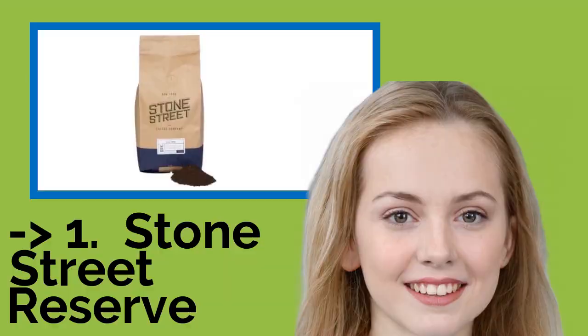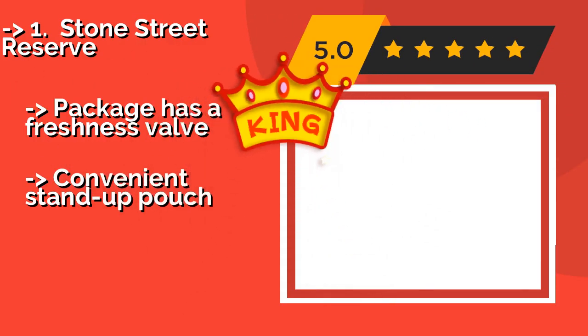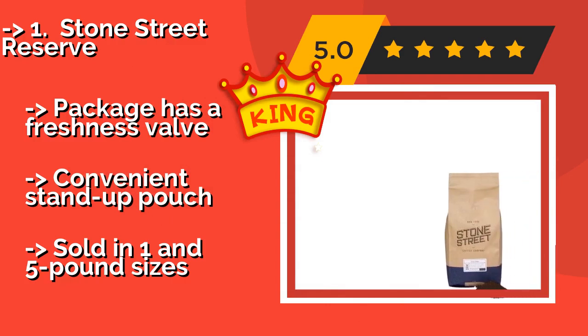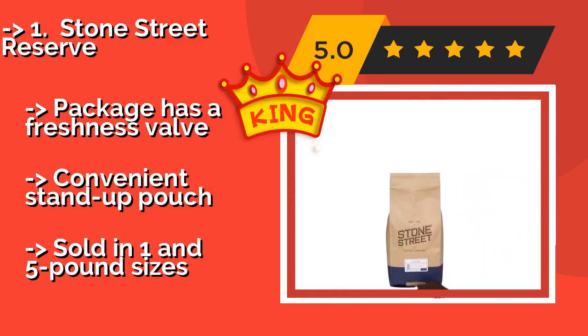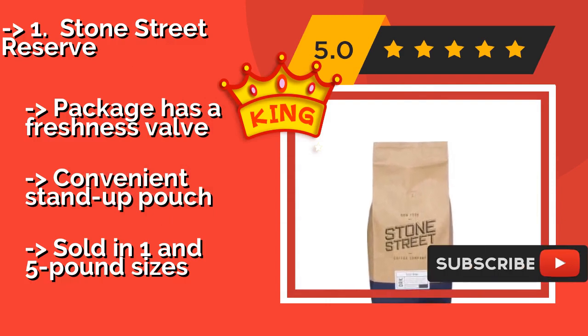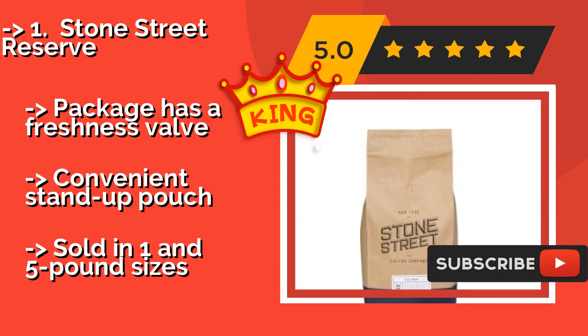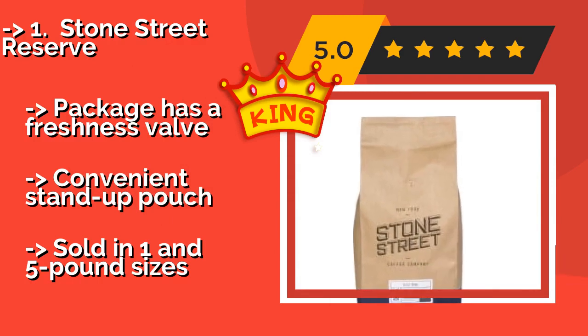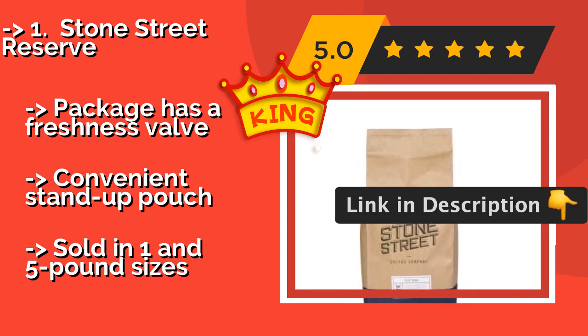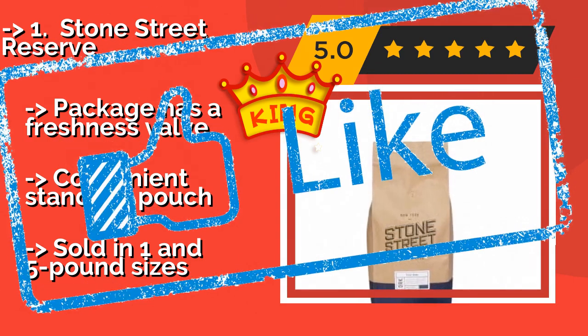Stone Street Reserve. The versatile Stone Street Reserve, about $62, proves just as good hot with your morning pastries as it is chilled for an afternoon pick-me-up. The hint of sweetness makes for a delicious cold brew, and its low acidity won't upset your stomach even when you've had several cups. The package has a freshness valve and a convenient stand-up pouch, sold in one and five pound sizes.